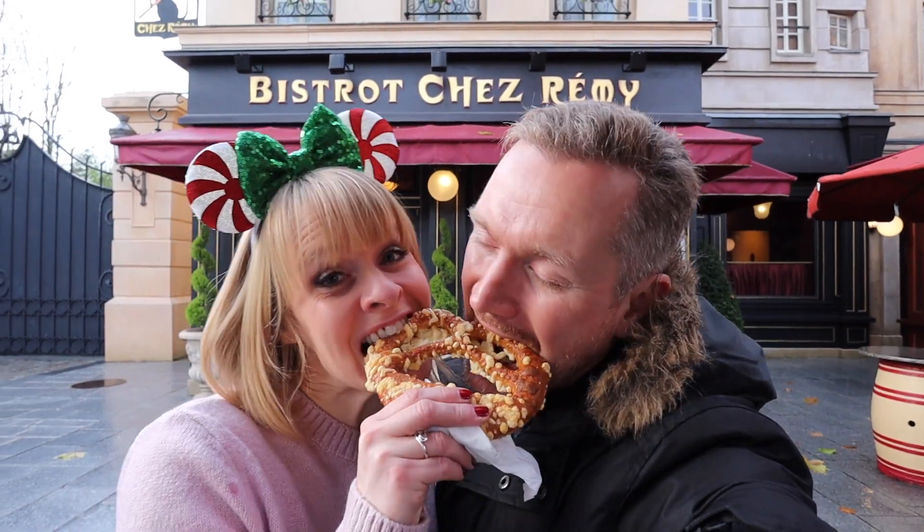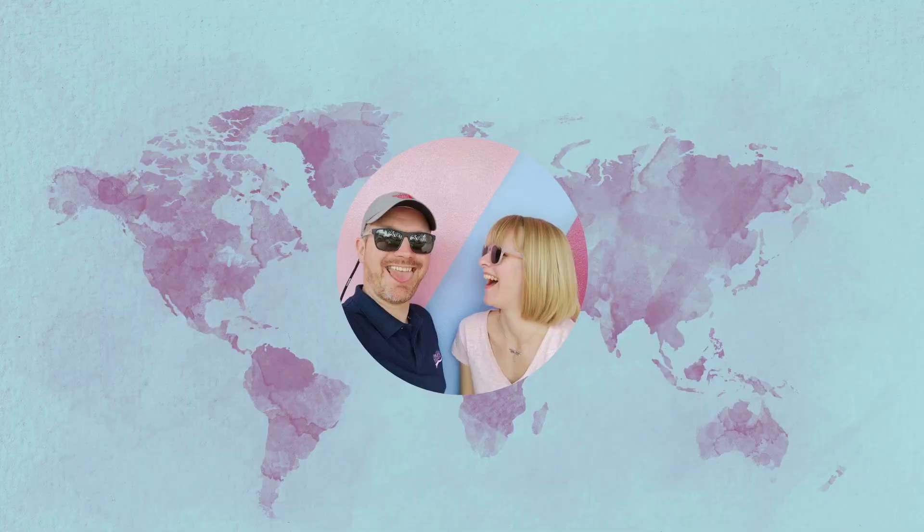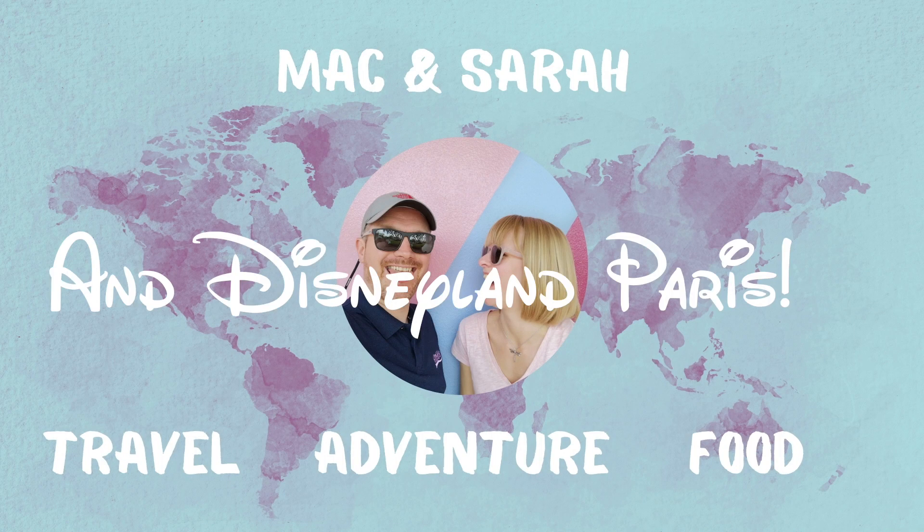Hello, I'm Mac. I'm Sarah. Come with us as we explore dining at Disneyland Paris. Food at Disneyland Paris often gets a pretty bad rap. On our recent trip there we were on the half-board dining plan, which we've never done before, so we're really excited to share our experience of food at Disneyland Paris with you in this video.